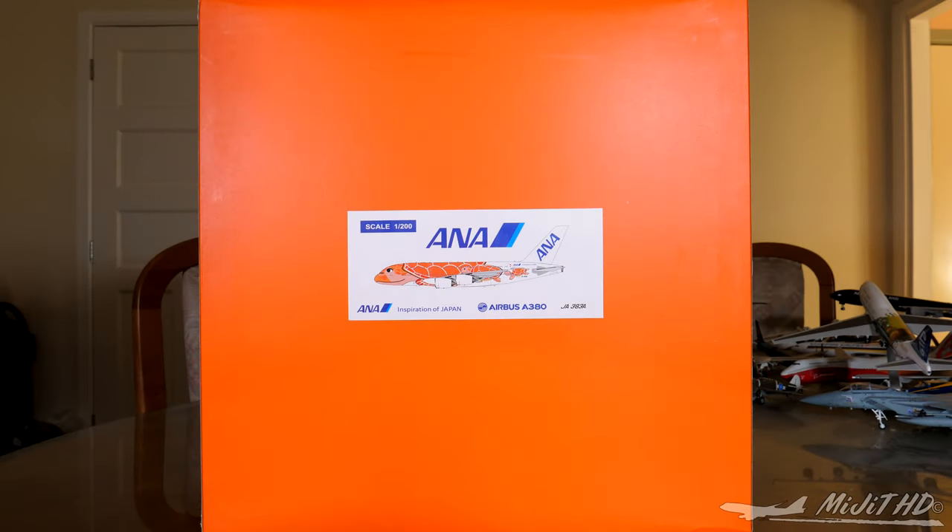Hey, what's up guys, Matt here. Today I'll be reviewing the ANA Airways A380 in the Flying Honu livery by JC Wings in a 1:200 scale. Please check the description in case you missed anything throughout this video. My social media links will be down there. I pre-ordered this from ezitoys.com — the link will also be down in the description.